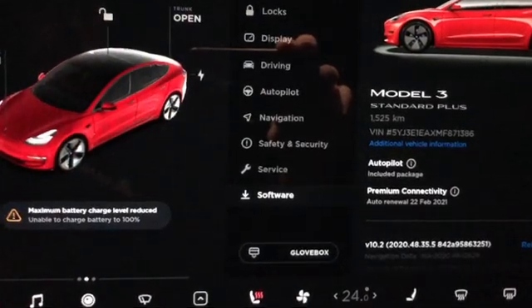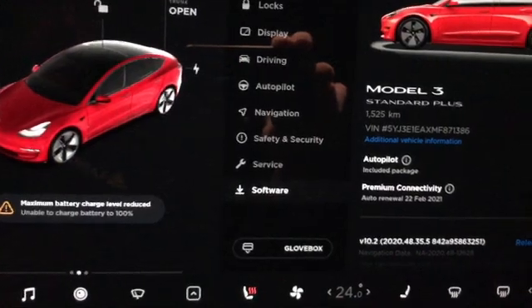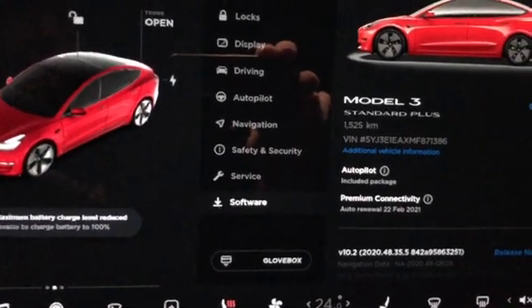And yesterday, parking it in the evening, I got the same error message. So let's go ahead and look at the two notifications that I see.